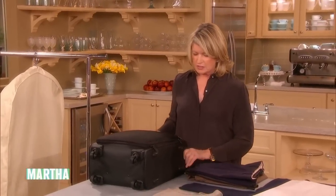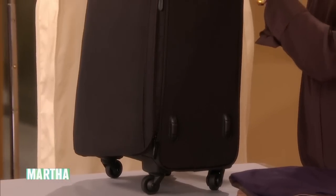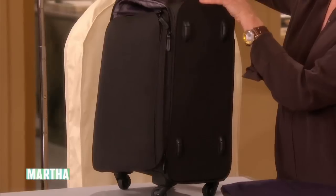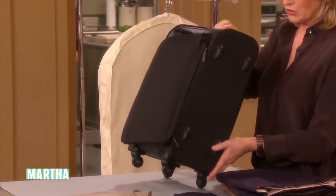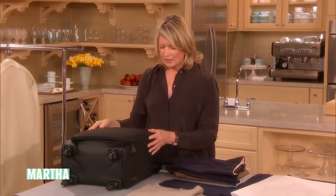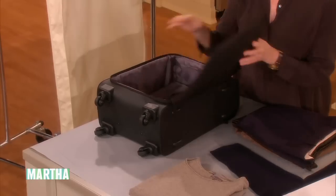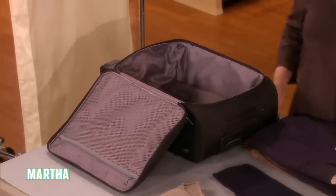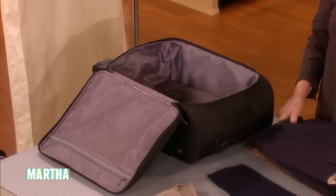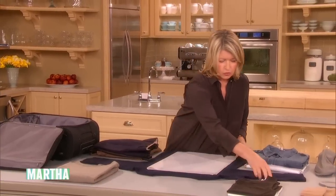This little suitcase is inexpensive but very nice. It has a long handle — I'm tall and need that — but it's adjustable to different heights, even for a little kid. It has very good wheels, a nice material that won't get too dirty or damaged, and it's very roomy.